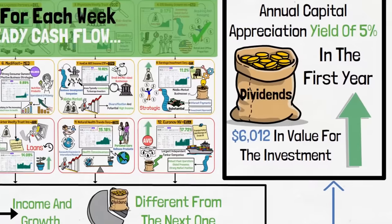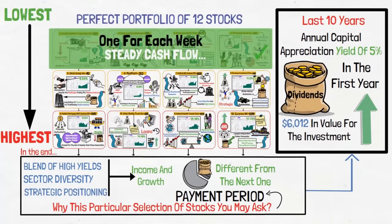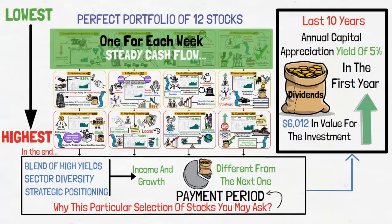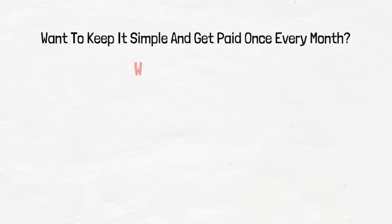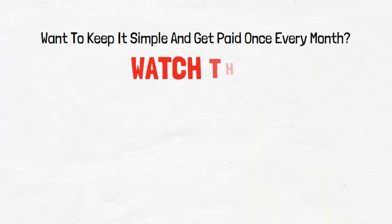This video talked about 12 dividend stocks arranged in a way for you to have cash flow every week of the month. But maybe you want to keep it simple and get paid once every month. For this, watch our video on 6 highest paying monthly dividend stocks.